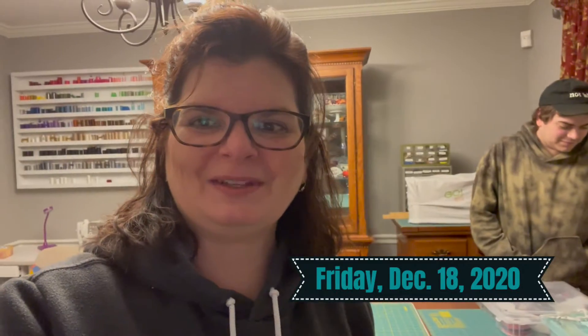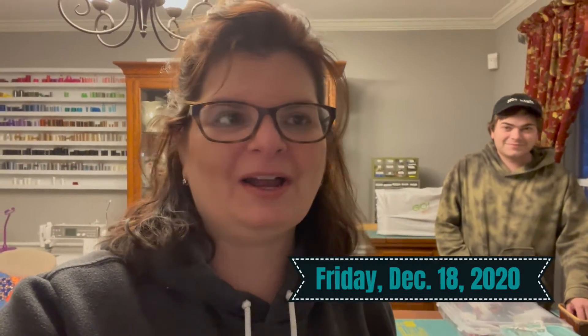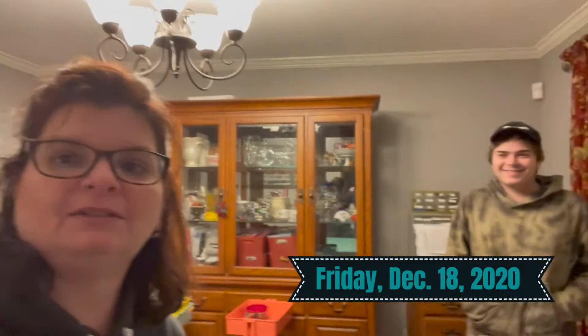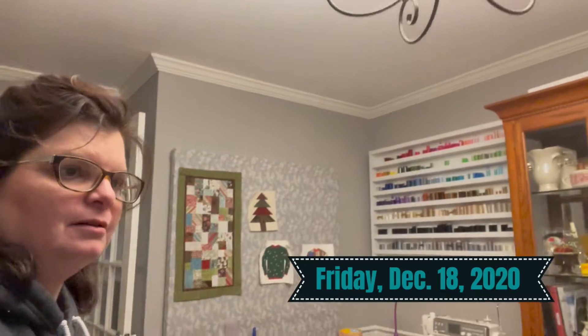Hi everyone, Chris O'Neill from Sew the Distance. I am on vlog number two for our big move. This handsome dude back here is my son. He is going to help me with the first step of getting this sewing room moved. The first thing we need to do is sell the dining room set that I talked about last week. To do that, I need to turn it back into a dining room so I can take some pictures and get it up on Facebook Marketplace or Craigslist or wherever. So he's going to help me. Let's get started.